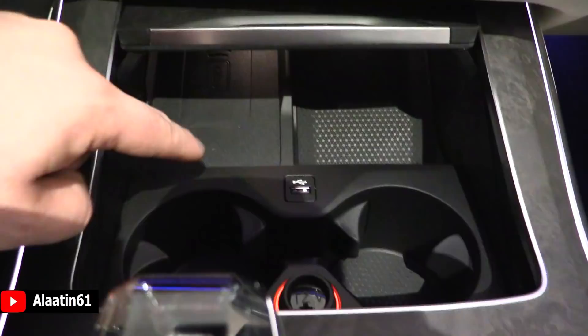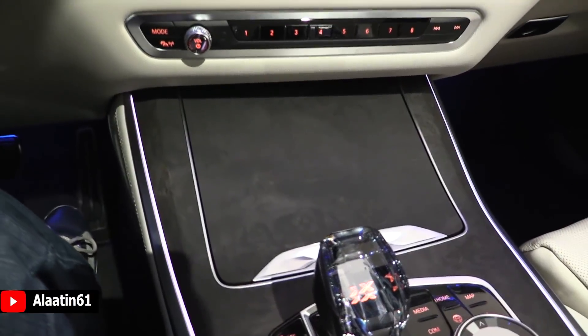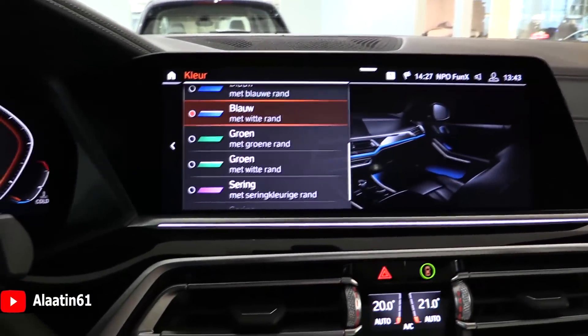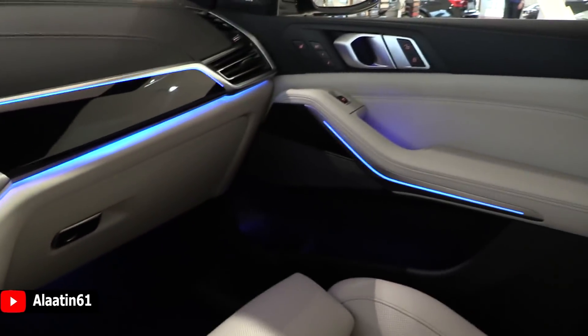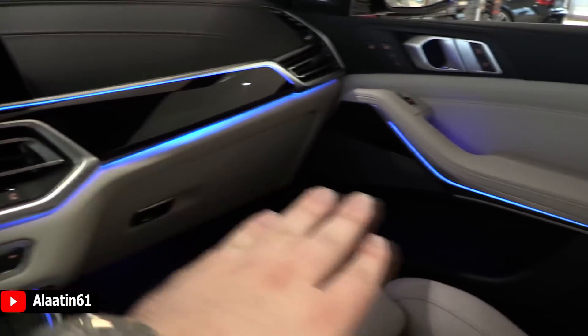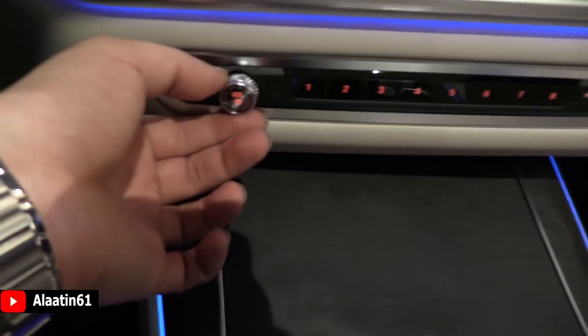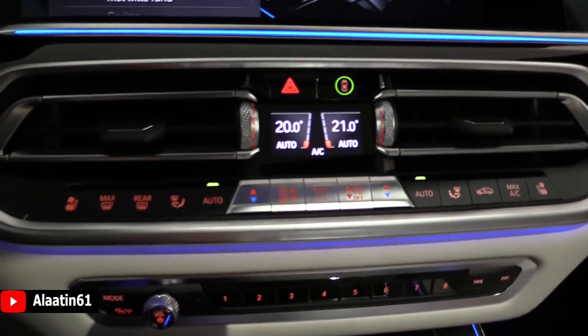This is for the wireless charging. This is a storage area. You can choose different colors for the ambient lighting — blue, blue with white. There are a lot of adjustments available. Over here you have volume adjustments and the climate control settings.